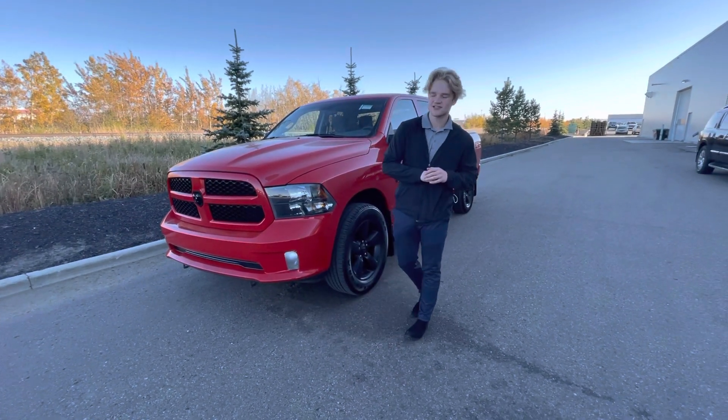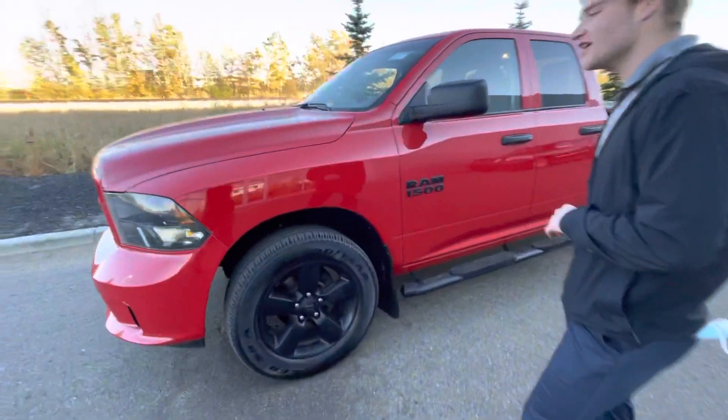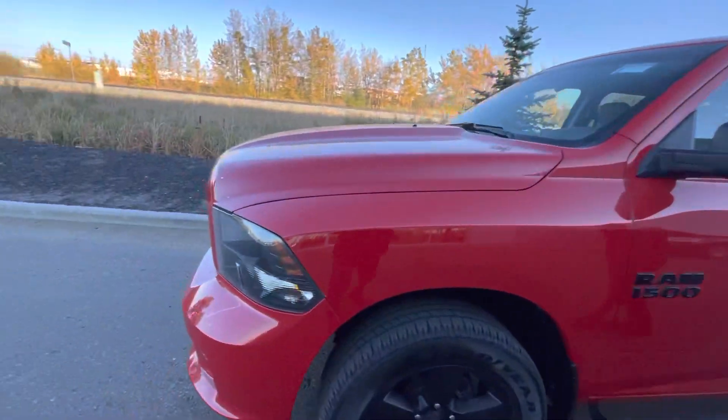You're also going to have your black accessories, like your black housing, your black wheels, your black badging. And this one also does come with 3M hood protection, which is going to keep this nice candy red paint job in pristine condition.